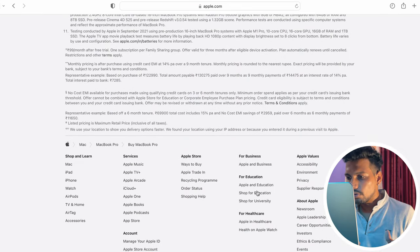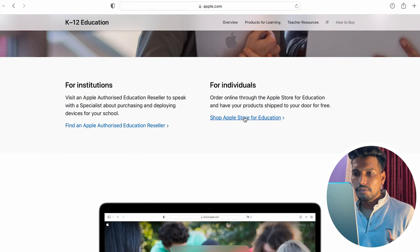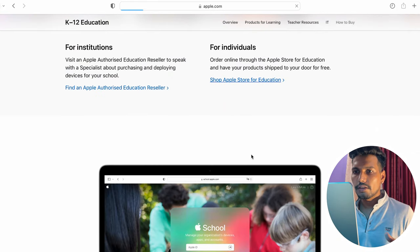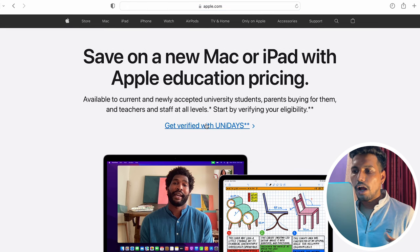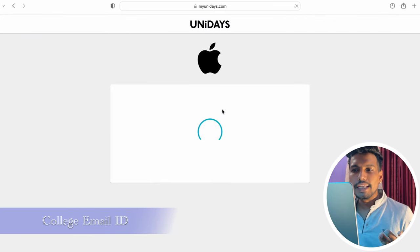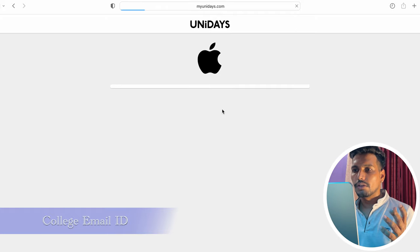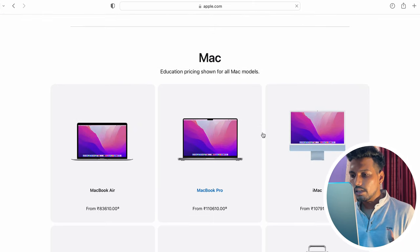To access the student store, scroll to the bottom of apple.in and click on 'Shop for Education.' It will take you to the Apple Education Store. You need to get verified with UniDays — basically you have to enter your college ID provided by your institution so they can verify whether you are a genuine student. I already have an ID, so I'm already logged in.